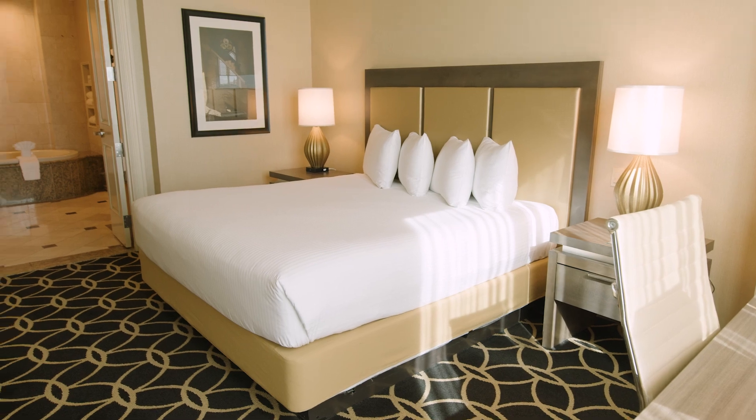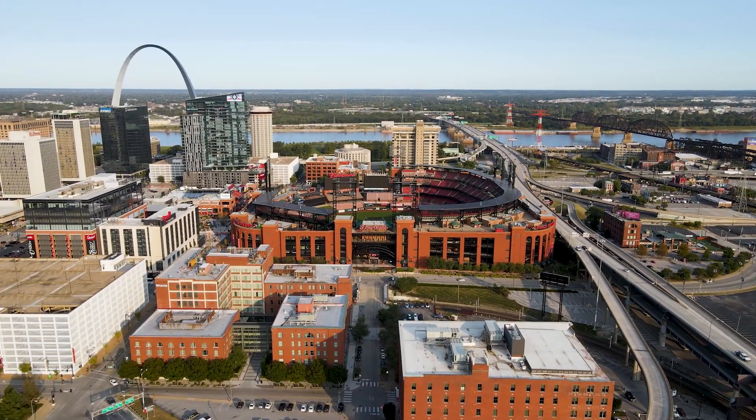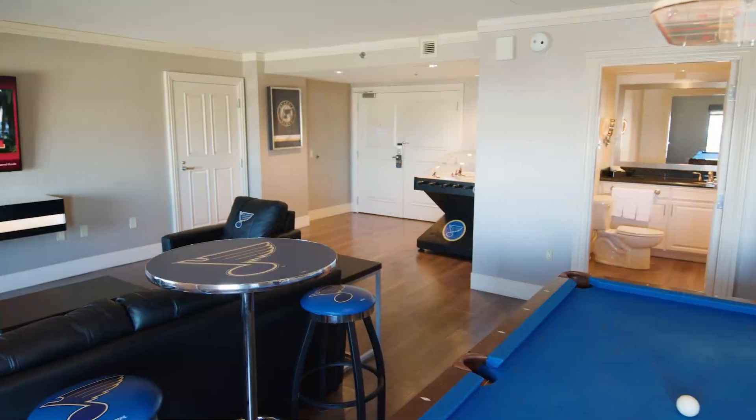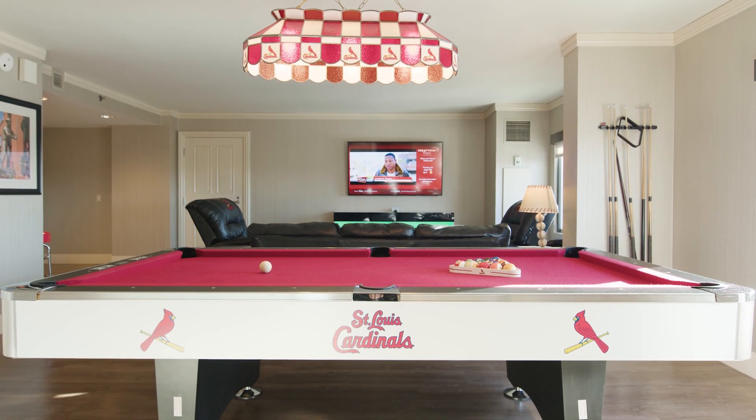Once you're checked in, get settled into one of our spacious hotel rooms. In town for Cardinals baseball or Blues hockey? Reserve one of our themed party suites and have a game day experience in style.